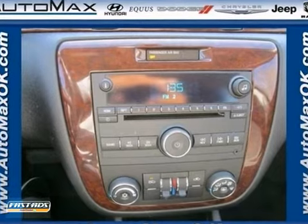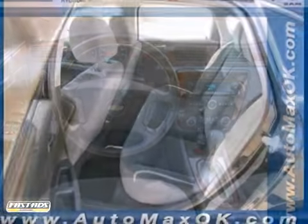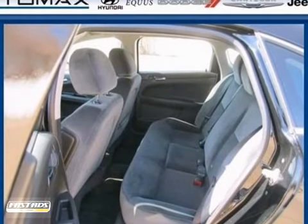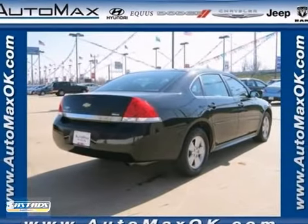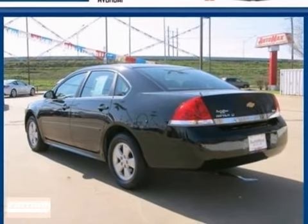Child safety locks, and stability and traction control, plus a flex fuel engine. The ever-popular Impala offers affordable luxury, sleek styling, and world-class Chevrolet engineering. See it for yourself today when you take it for a test drive.